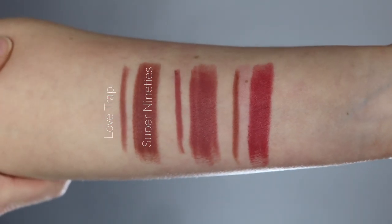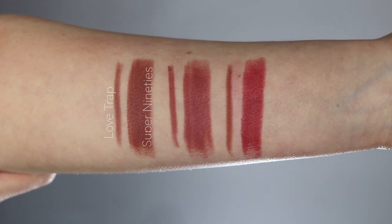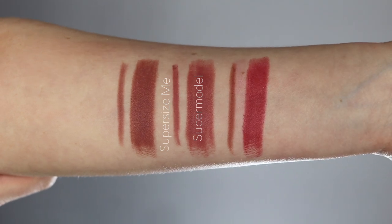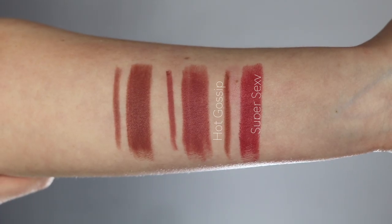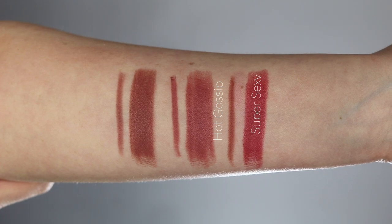So quickly, let's talk about the colors. The first one is Super 90s, which comes with the Love Trap lip liner. If you want a deeper brown nude lip, this is the color for you. Next we have the lipstick Supermodel, which comes with the lip liner in Super Size Me — it's more of a pink color, more flattering towards lighter skin tones, a pinky rose nude. Then we have Super Sexy with the Hot Gossip lip liner.